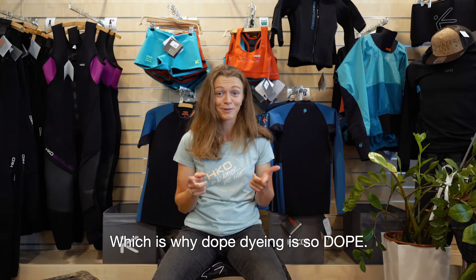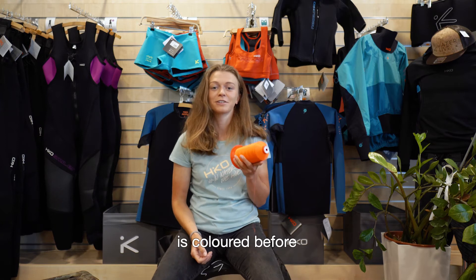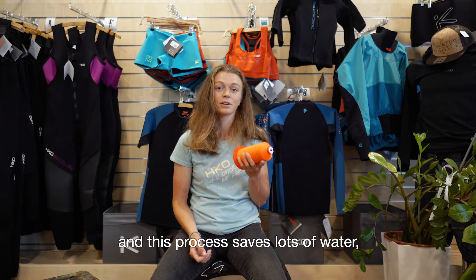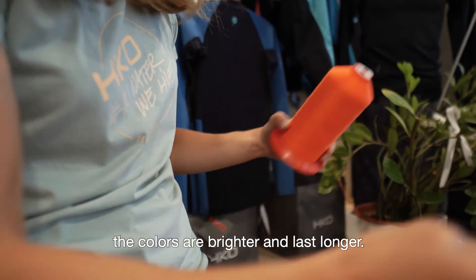Which is why dope dyeing is so dope. It's a process where the yarn is colored before it is made into a layer of fabric. This process saves lots of water, and the color of the neoprene is then brighter and lasts longer.